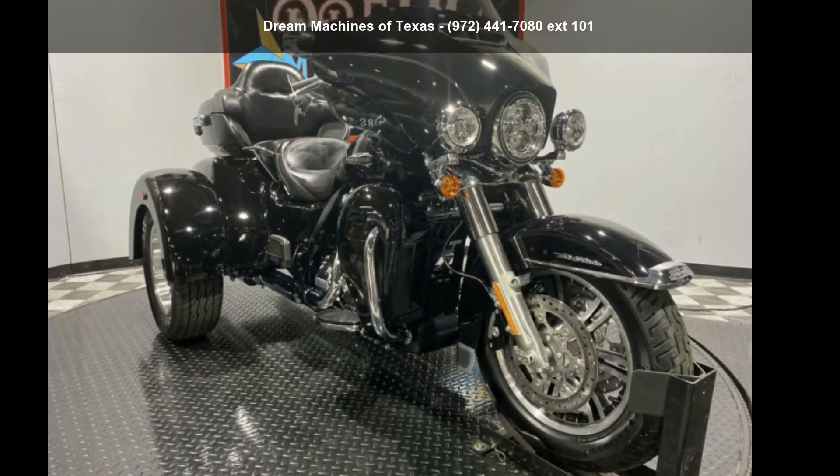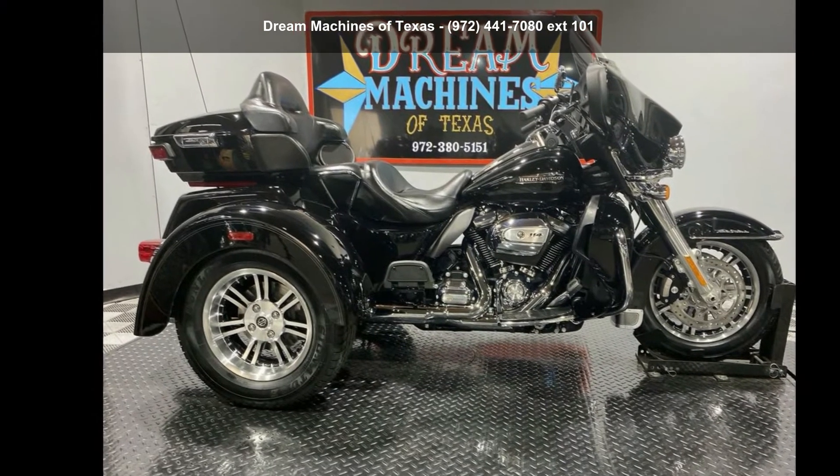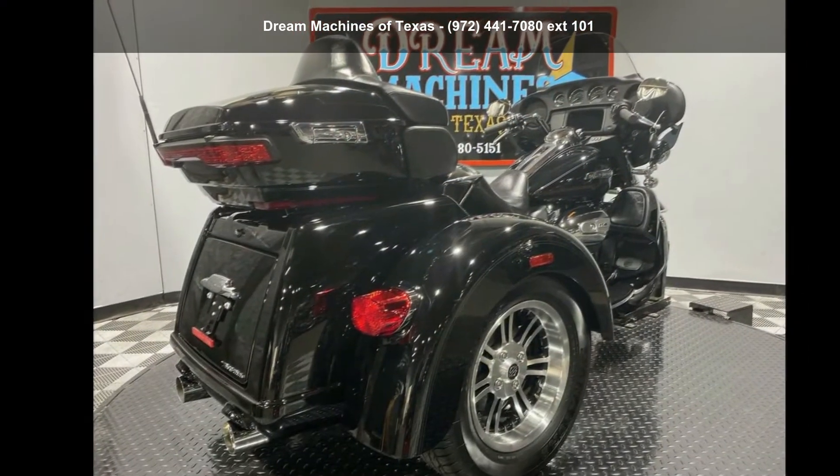Presenting the Harley-Davidson 2021 FL-HDC UTG Tri-Glide Ultra Classic Trike. If you're looking for a solid bike, look no further.